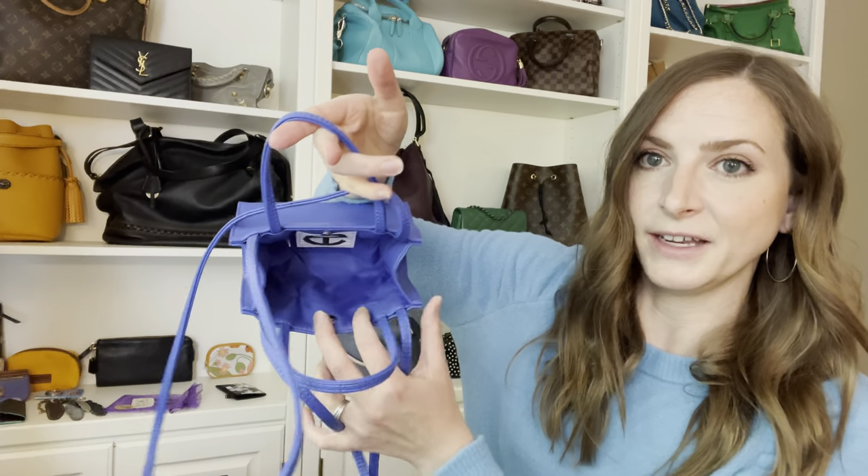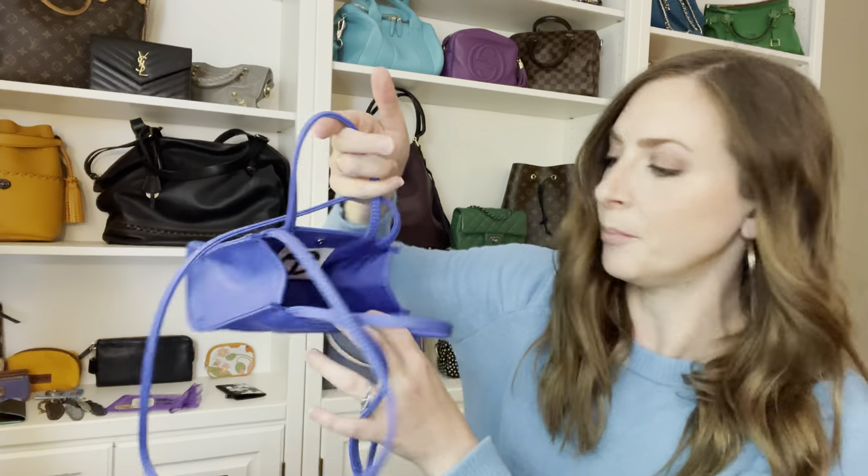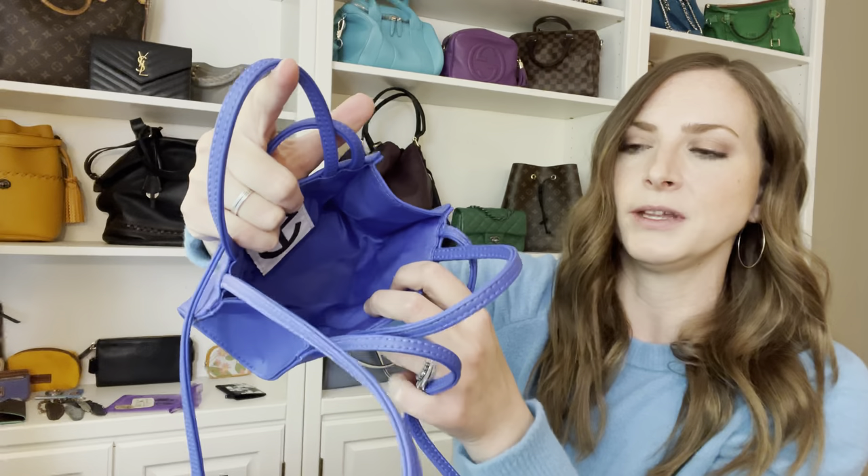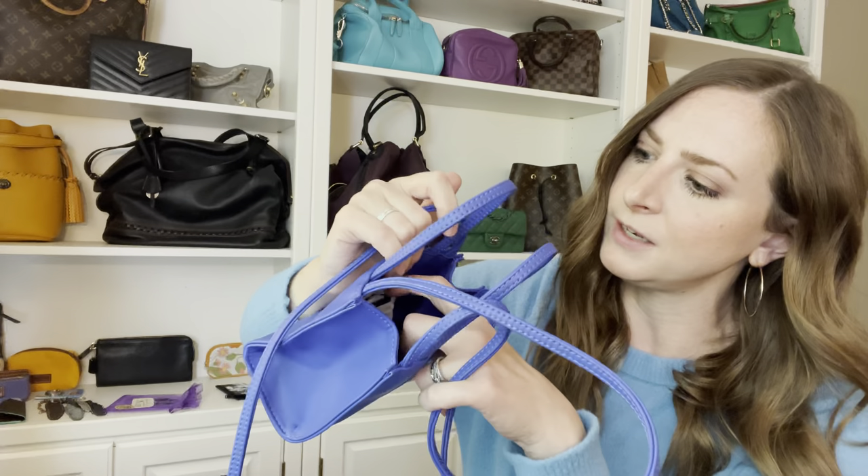Let me show you the inside of this with nothing in it. It just has a lining that matches the exterior of the bag. It's like a nylon type material — it seems super wipeable and not like it would attract stains or lint. I really like that feature of the bag. Inside you just see the logo there. Pretty simple design.